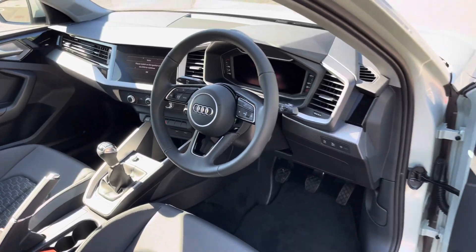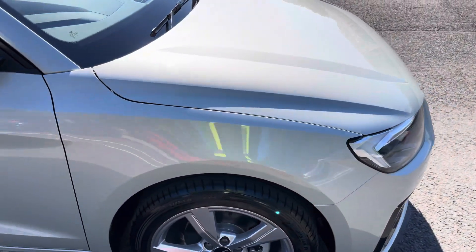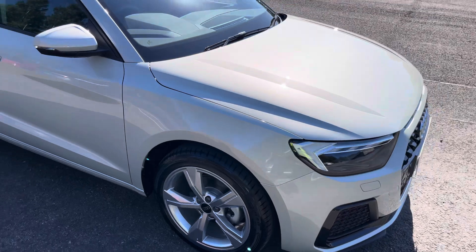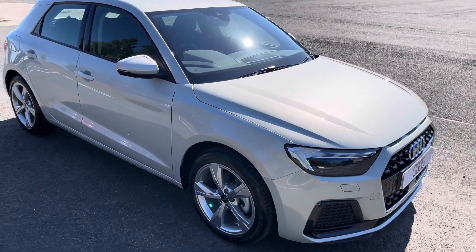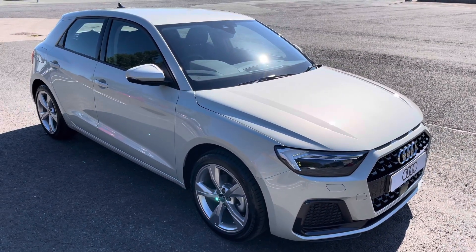This was the walk round of the brand new Audi A1 Sportback Sport. For more information, our range, viewing or test drive, please contact us, visit our showroom or visit our website at swanswaygarages.com. Thank you for watching.